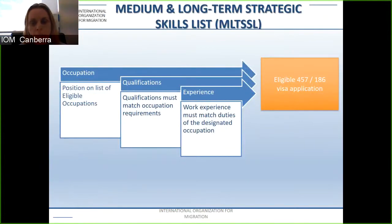The medium and long-term strategic skills list (MLTSSL) is relevant to the 457, the 186, the 189, and the 485 visas. However, different visas have different lists — so the 457 list is different from the 189 list, and it is important to look at the correct list for your visa application. Your occupation, qualifications, and work experience are all determined off this occupation list.